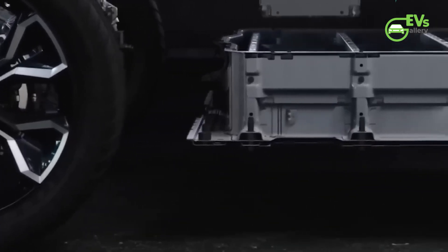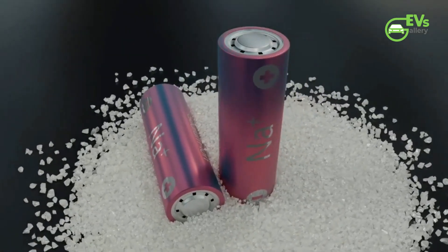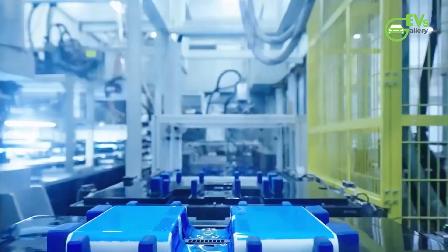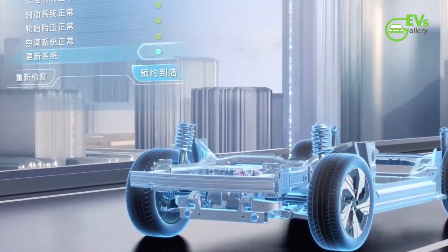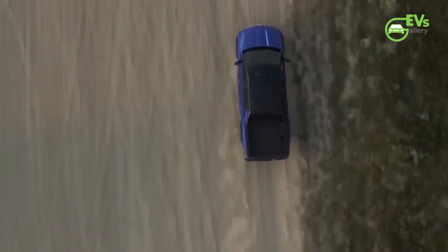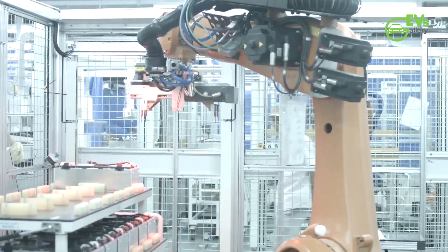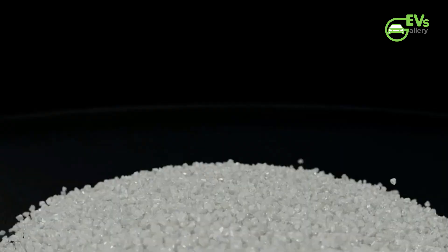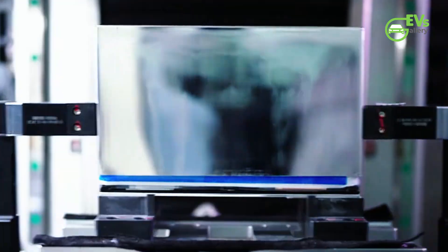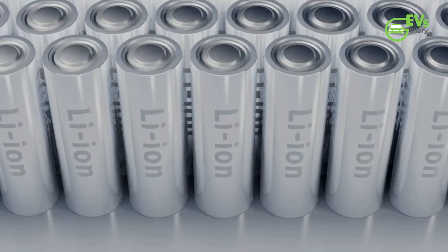The next year will be critical. CATL has promised sodium-powered vehicles on the road soon. If they deliver and those products live up to the hype, we may look back on this as the moment the world's energy landscape fundamentally changed. Lithium won't disappear — it will still dominate high-performance applications — but sodium could become the affordable, durable workhorse that finally brings clean energy to the masses. So the question is: would you buy a sodium-powered EV if it saved you thousands of dollars? The battery industry is facing a real sea change, and for consumers, that usually means one thing — better technology at lower prices.